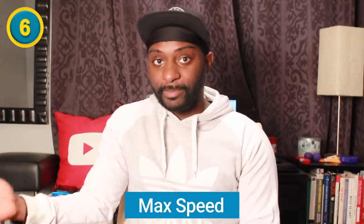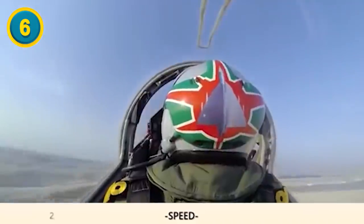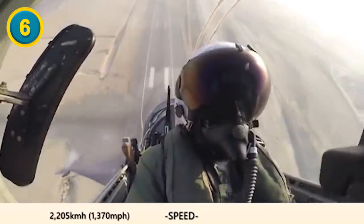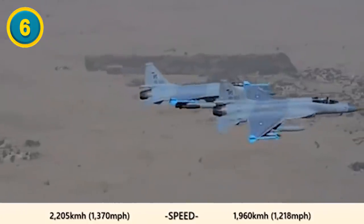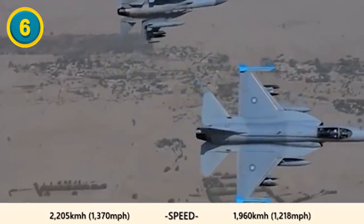When it comes to the speed of these aircraft, they're both incredibly fast. The HAL Tejas has a max speed of 1,370 miles per hour or 2,205 kilometers per hour. The JF-17 Thunder has a top speed of 1,218 miles per hour or 1,960 kilometers per hour.